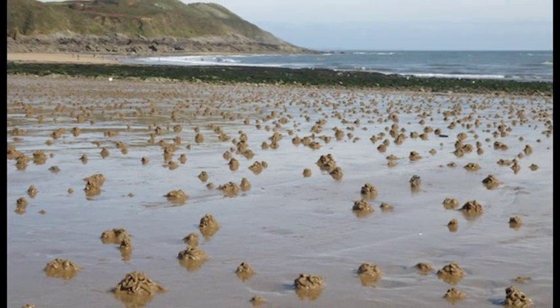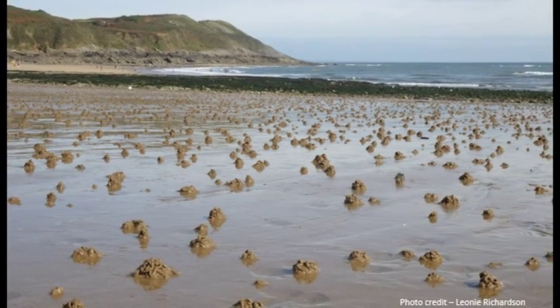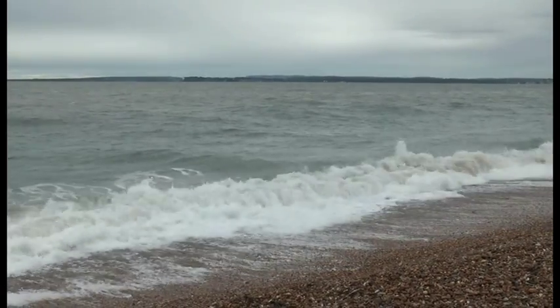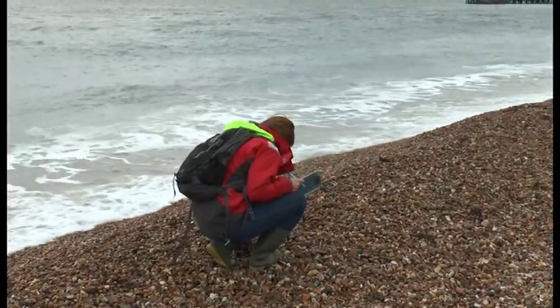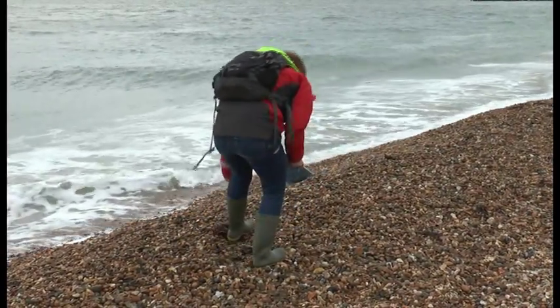Castles made of swirly sand tubes are often the only sign of lugworms digging deep under the surface. The coastal worm lives a rather secretive life, and when it comes to love, there's still some things to find out about it. That's why scientists are currently encouraging people to look out for signs of worm passion.